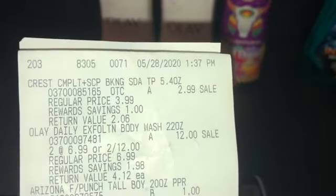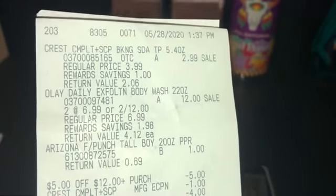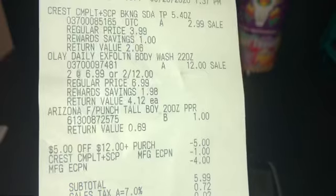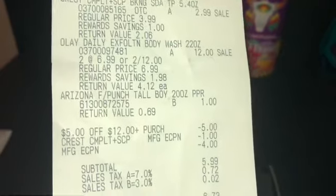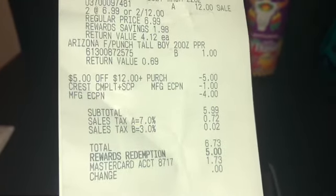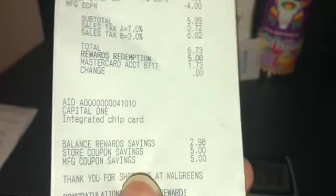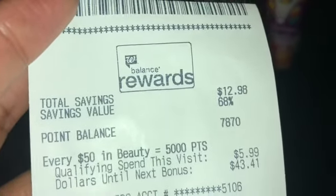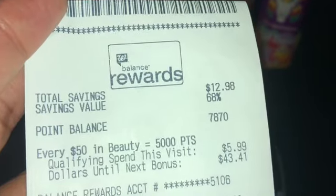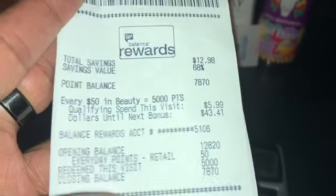On the receipt you can see: Crest with Scope at $2.99, Olay two for $12, and Arizona at $1. The five off of twelve came off, then the dollar off Crest, and the four dollars off — bringing the subtotal to $5.99. I redeemed 5,000 points, so I paid $1.73. I saved 68% on this trip — saved $12.98.